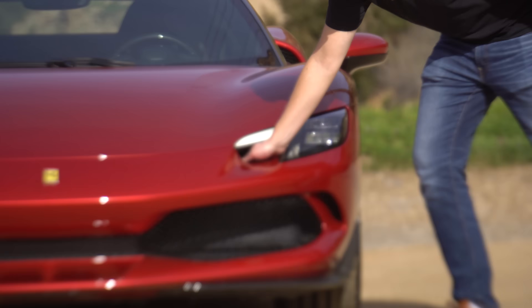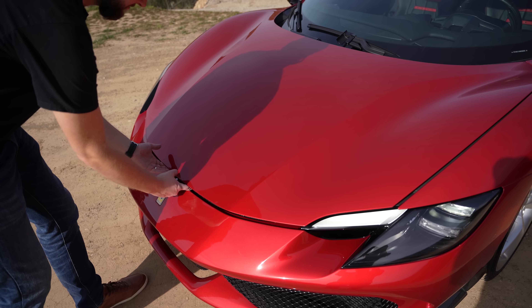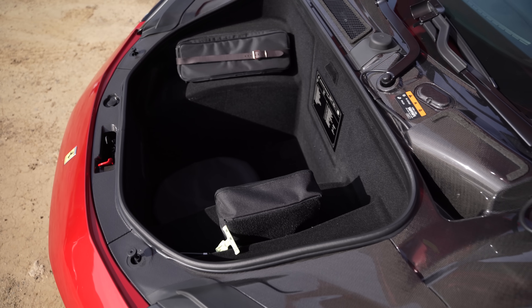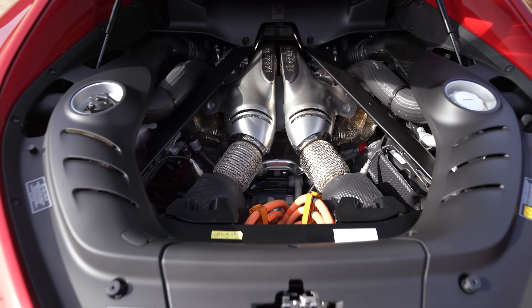We actually have scoops below the DRLs, which are actually brake ducts to cool the brakes in the front bumper. And when you pop the hood, there's a ton of room there as well — because this is a frunk. Since this is rear-wheel drive only, you don't have an electric motor up front. The electric motor is between the transmission and the engine.